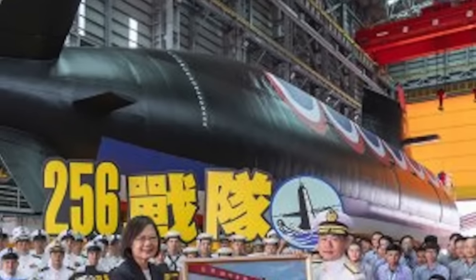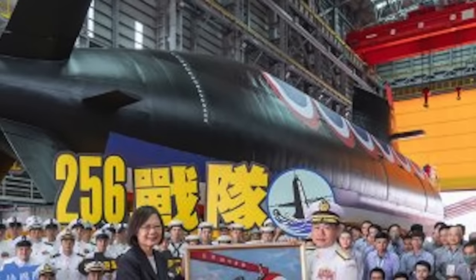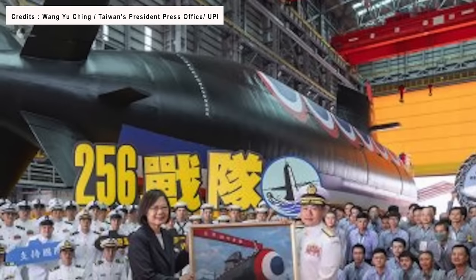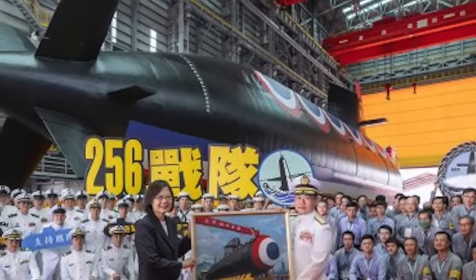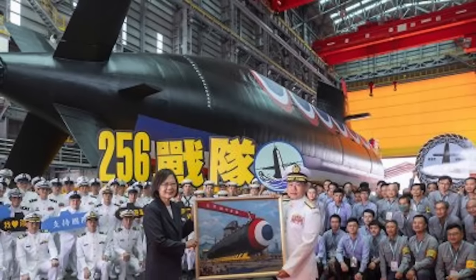As per some reports, Haikun's design seems to be a development of the Dutch Walrus class, incorporating a hybrid single and double hull and sharing notable features like the X-Rudder. This submarine is equipped with six torpedo tubes. However, official specifications, including fundamental details such as length and displacement, have not been publicly disclosed at this time.